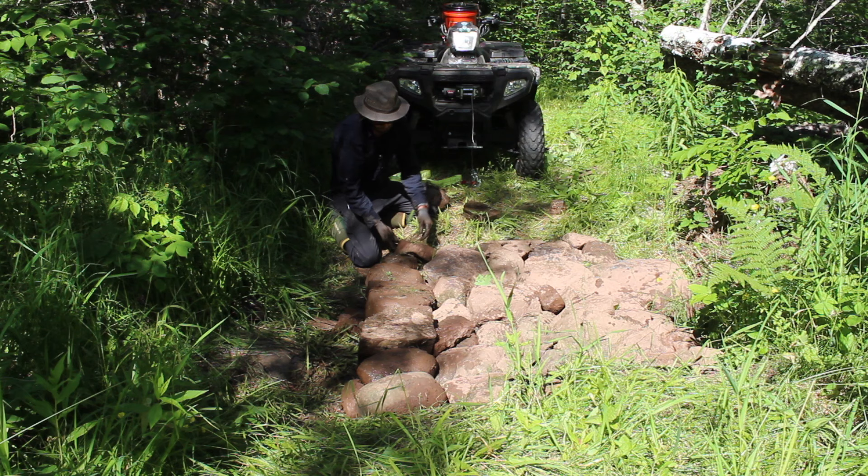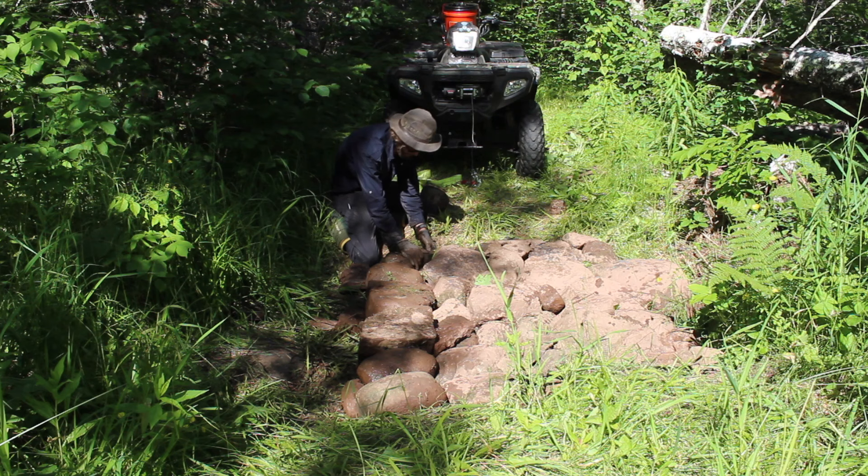The trail from the road is about a quarter mile and crosses a small creek. I spent some time taking rocks out of the creek and just stacked a simple bridge.